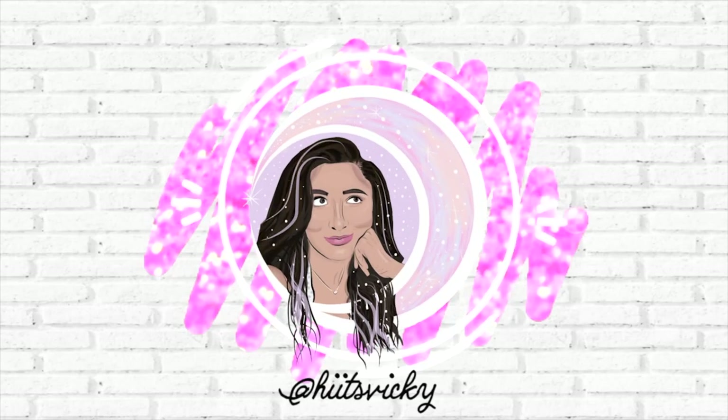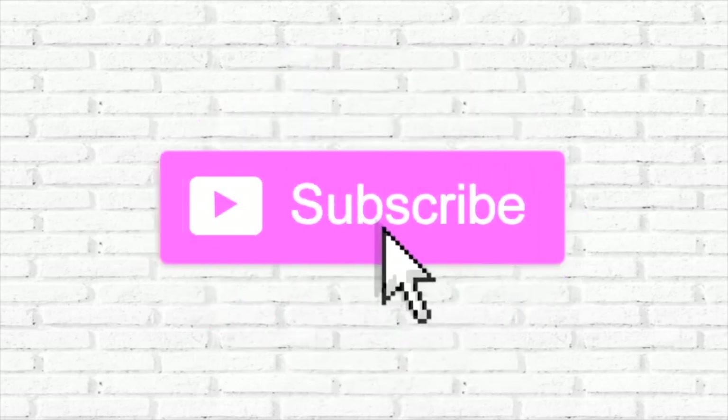Hello guys and welcome back to my channel. Today's video is going to be my fall candle collection slash inventory — basically all of the fall candles that I own. I have some Bath and Body Works, some Yankee, and some Goose Creek. So if you guys want to see everything in my collection, just keep watching.